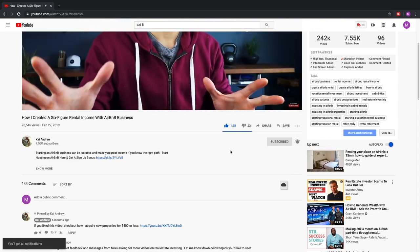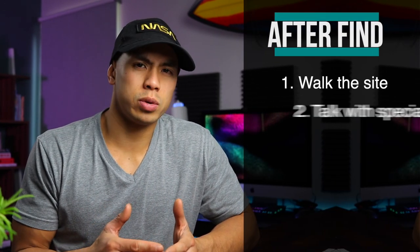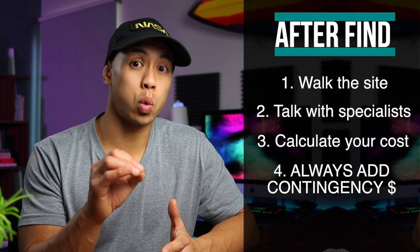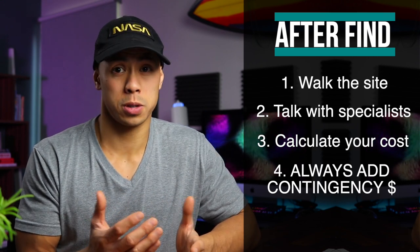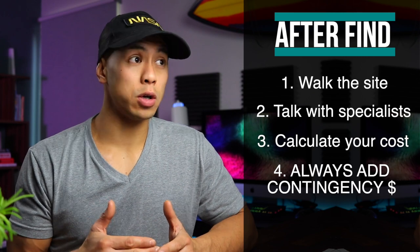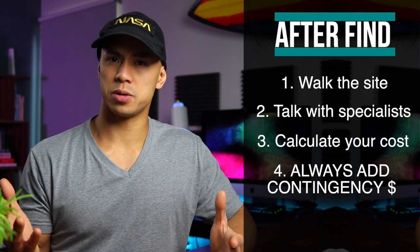Once you walk it, talk to a sub, and pencil out the cost — add in a minimum twenty percent contingency just in case something unforeseen occurs — and if you can make a profit that you're comfortable with, you've got yourself a deal in your hands.